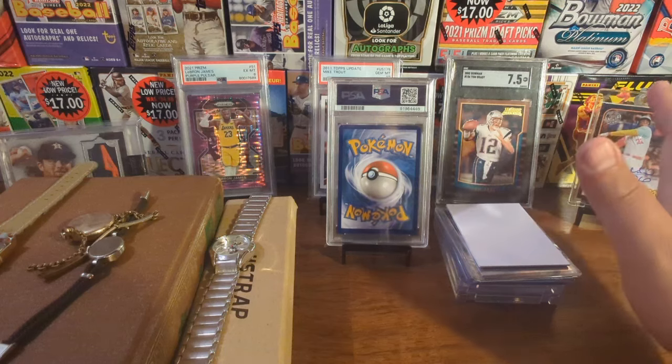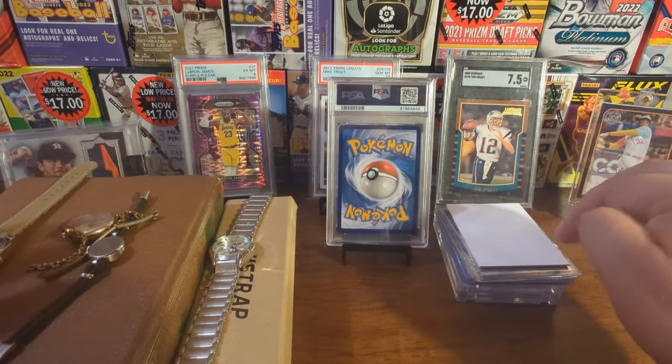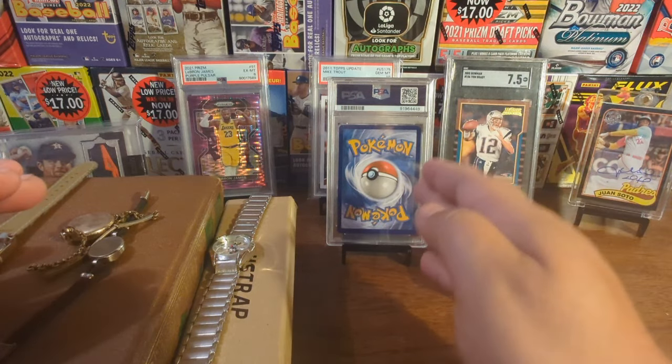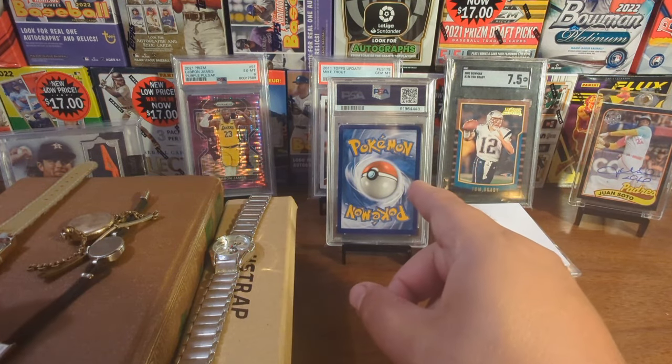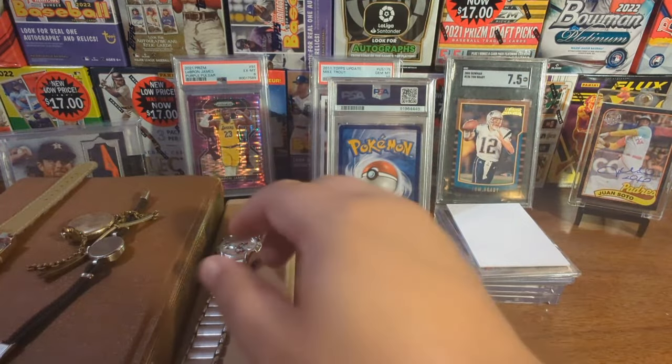Alright party people, let's tackle this stuff first so we can do the cards and then end with that Pokemon card right there. Really, really happy I finally got this card back. So let's start right over here.